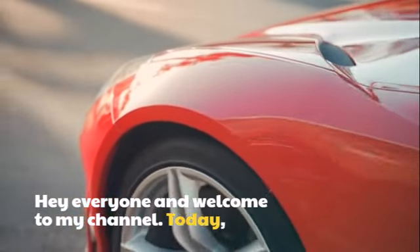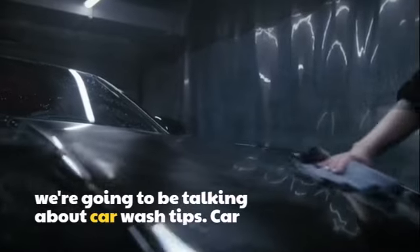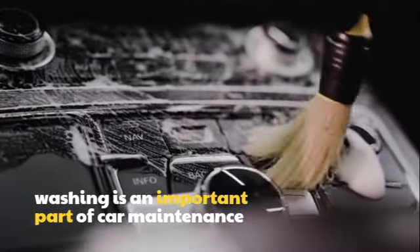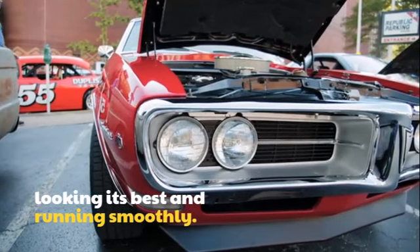Hey everyone, and welcome to my channel. Today, we're going to be talking about car wash tips. Car washing is an important part of car maintenance, and it can help to keep your car looking its best and running smoothly.